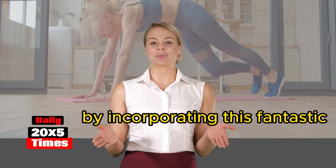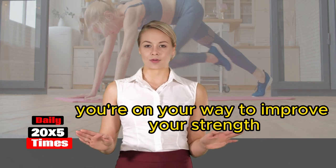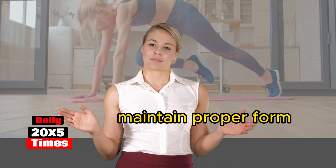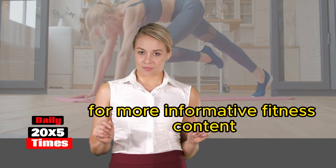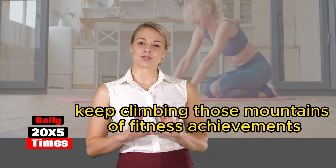Congratulations on completing this ultimate guide to mountain climbers exercise! By incorporating this fantastic full-body workout into your fitness routine, you're on your way to improving your strength, endurance, and overall fitness level. Remember to start at your own pace, maintain proper form, and listen to your body. If you enjoyed this video, give it a thumbs up and subscribe to our channel for more informative fitness content. Stay active, stay motivated, and we'll see you in the next video. Keep climbing those mountains of fitness achievements!